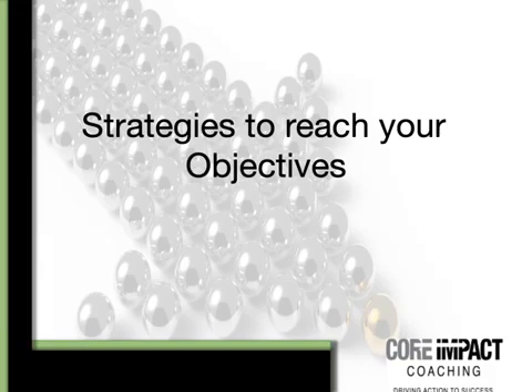Hi, Lynn Zettler here and today we're going to talk about strategies — strategies you need to reach your objectives. This is all part of the one-page business plan that I use for strategic planning with all of my clients. There are only five questions, and this happens to be the fourth question that we're dealing with today. We'll give you a quick overview of the previous questions and get straight to it.